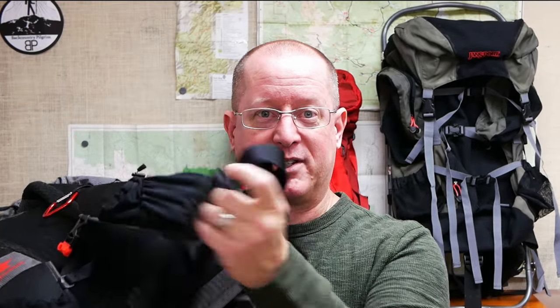Compare the AG50 to the Zerk 40 — pretty thin shoulder straps and a hip belt that is basically nothing more than a nylon strap and a buckle. You put 20 or 30 pounds in this, and you're going to be hurting by the end of the day, if not the middle of the day.